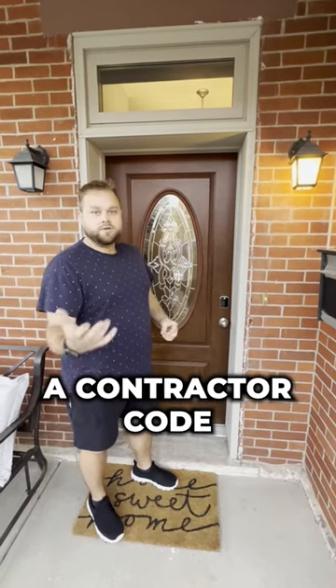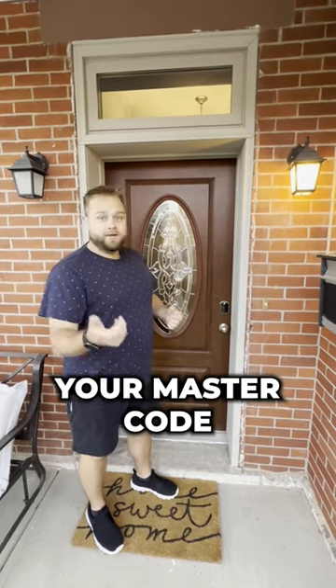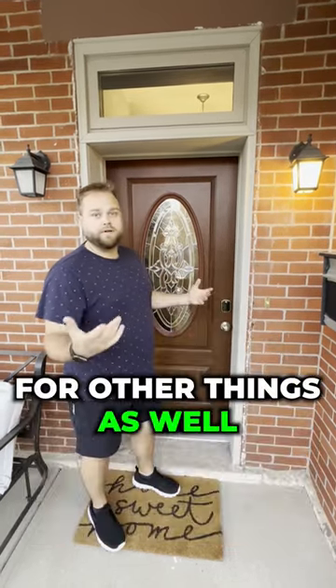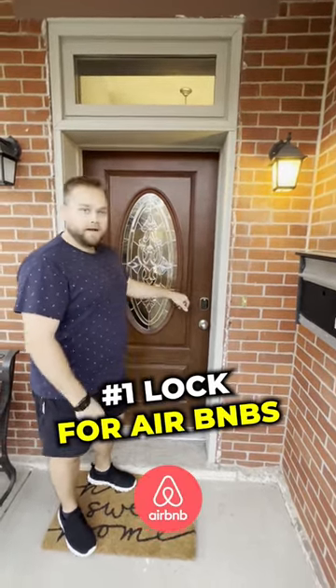Number four, you can also program a contractor code in here as well — that way if you have workers coming into the property you don't need to be giving out your master code that you may be using for other things as well. Check out the Yale locks — super cool, definitely the number one lock for Airbnbs.